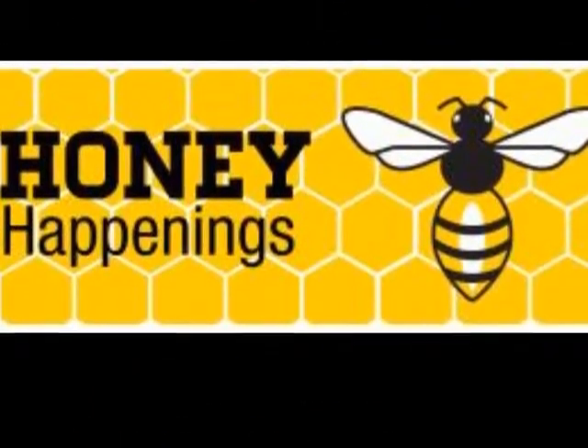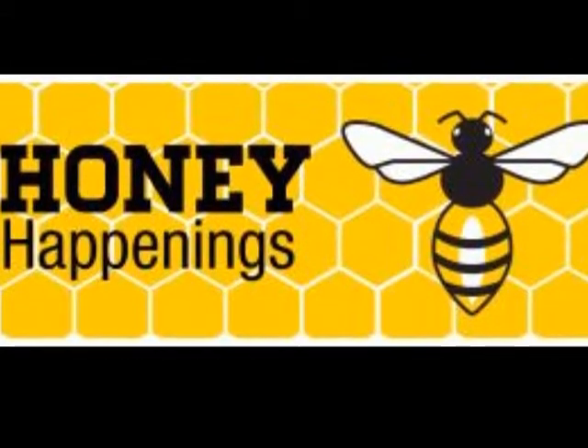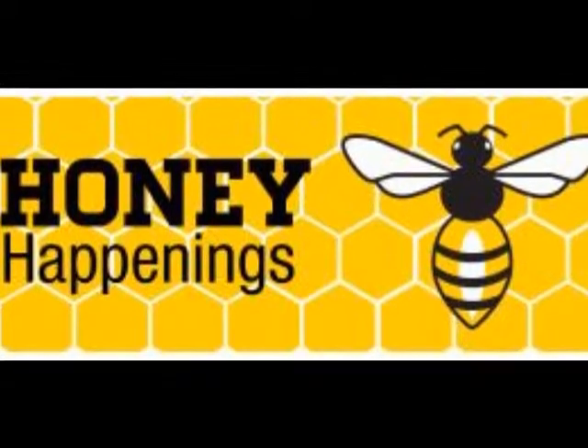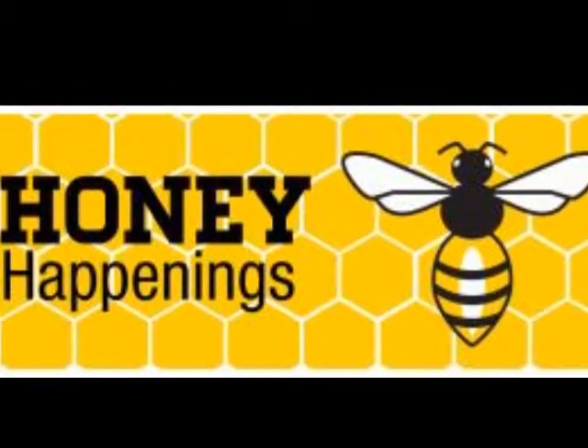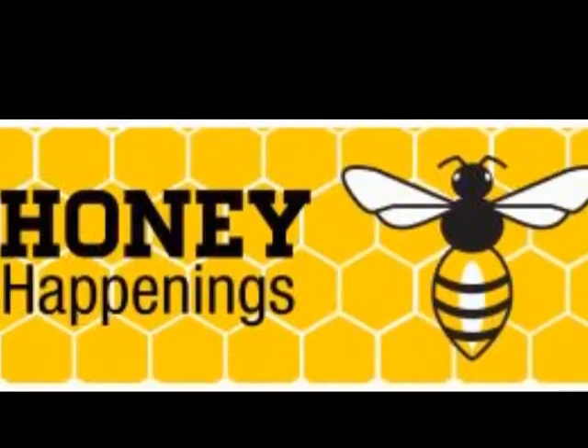Another focus of the museum is to foster awareness of social and community issues. To call attention to the loss of habitat and colony collapse disease affecting the American honey bee, the museum kicked off one of its Defiant Gardens projects with the Honey Happenings and Buzz Lab event.